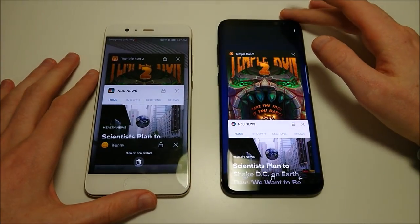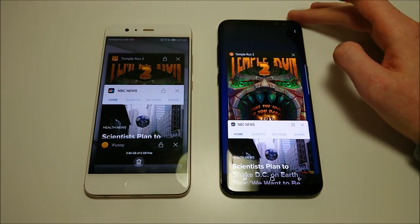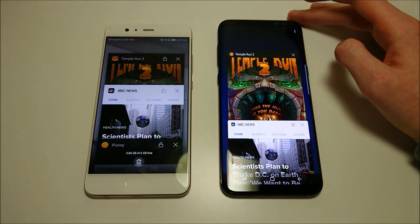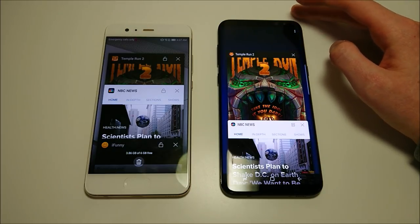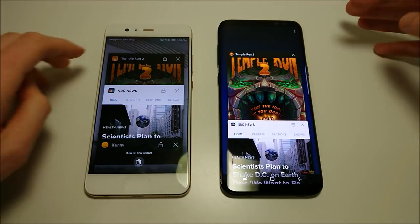Let's go over the specs. 5.5-inch screen for Huawei versus 6.2 for the Galaxy, both very similar resolutions: 540 pixels per inch versus 529. Rear-facing camera on the Huawei is dual 20 and 12 megapixels; on the Galaxy it's 12 megapixels. Front-facing camera on both is 8. Internal storage: 64 and 128 gigabytes for the Huawei, 64 gigabytes for the Galaxy. Both support microSD card. Battery: I do prefer the Huawei - 3750mAh capacity versus 3500 for the S8 Plus, though I still need to do more testing. Chipset: the custom Huawei Kirin 960 and 6GB of RAM for the Huawei, and the Snapdragon 835 and 4GB of RAM for the Galaxy. The Galaxy is waterproof; the Huawei is not. Both have USB-C at the bottom.